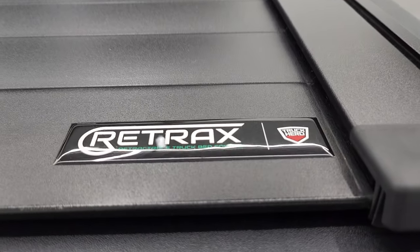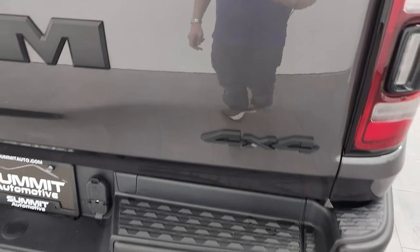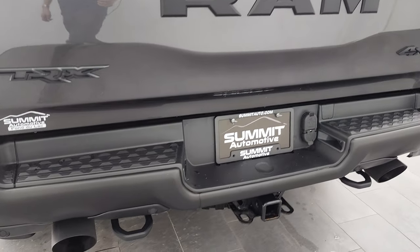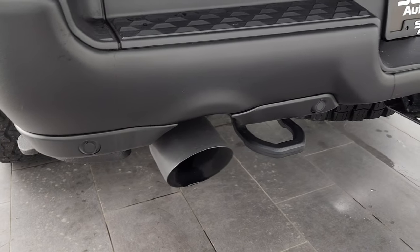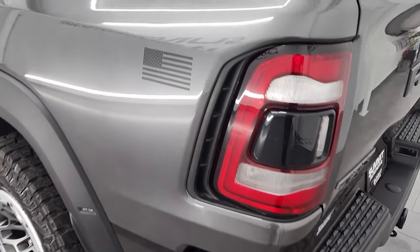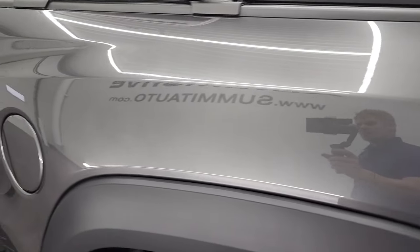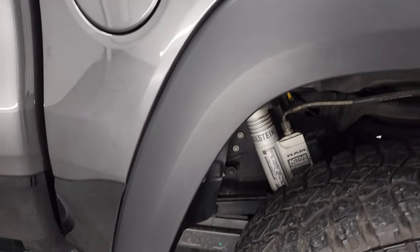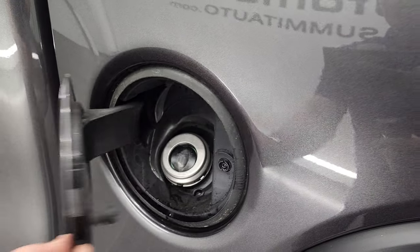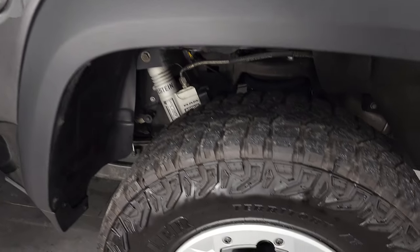There's the Retrax logo. You get the 4x4 Ram and TRX logo on the back, plus the huge exhaust — we're going to start that truck up and listen to it too. LED tail lamps, American flags on the back, and the box side is in excellent condition. They came up with a neat modular fuel door — pretty cool.